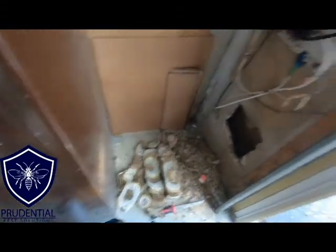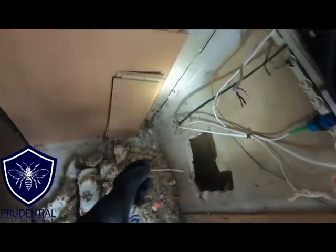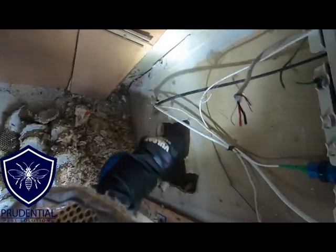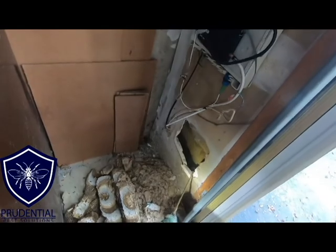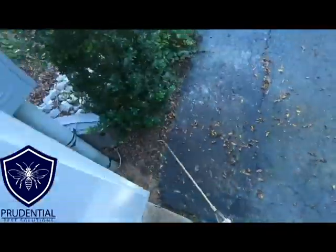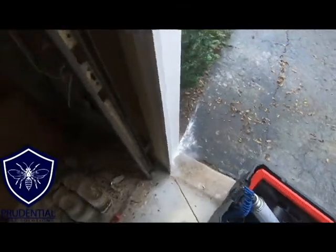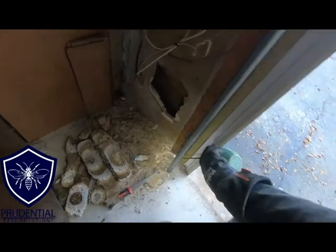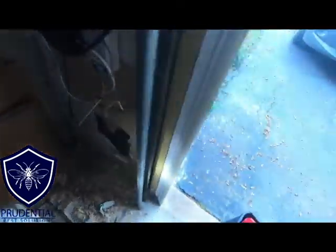We're going to make sure we have everything out of there, and once we remove all the nest, I usually hit the area again with the PTPI, which is a fast-acting aerosol. That will kill off any stragglers left in there. Once the nest is completely removed and everything's treated with the aerosol, I come in with a long-term residual dust. This will take care, longer term, of any yellow jackets that try to make it in there. I'm just dusting through all the voids to make sure we have all that covered — this will ensure no yellow jackets will use that void again.